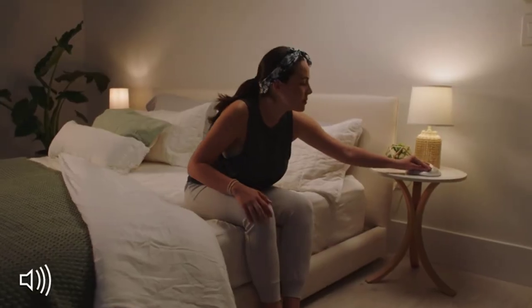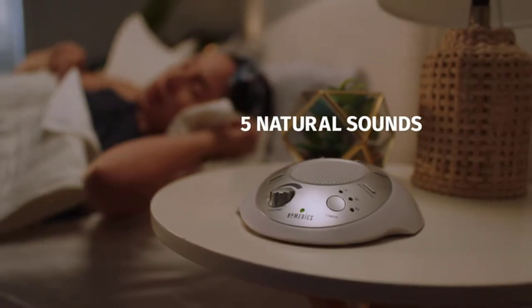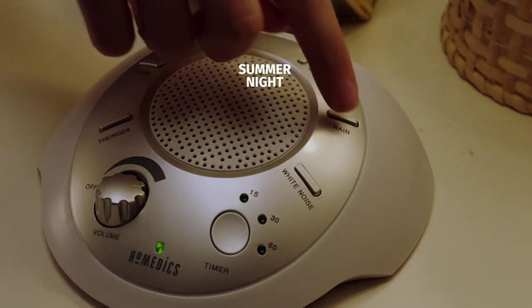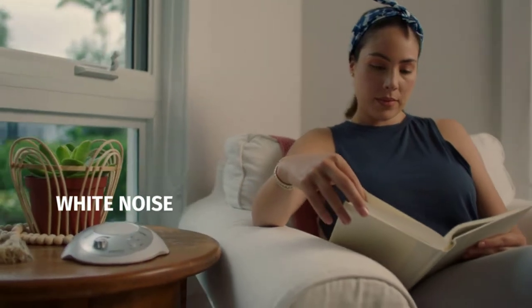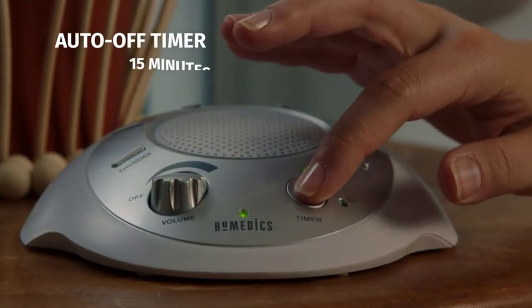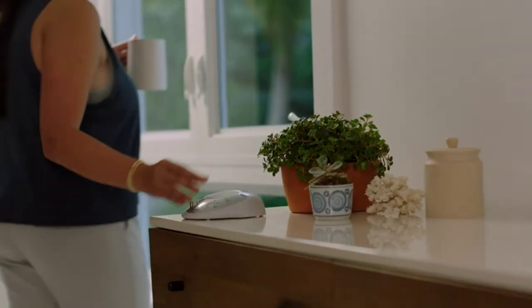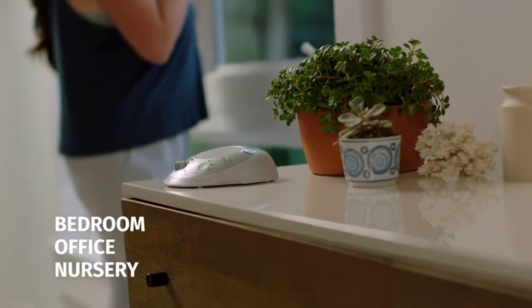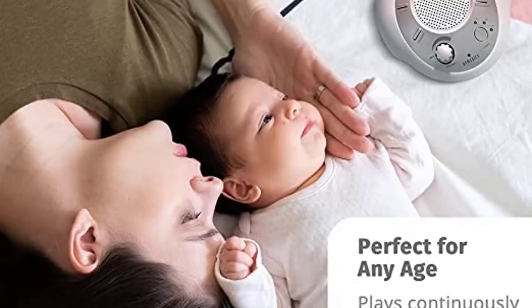This is Maria. This high-quality Homedics Sound Spa helps Maria doze off quickly to enjoy a deeper sleep. She can choose from five natural sounds to soothe her: thunder, ocean, rain, summer night, or brook. The white noise setting is perfect to help her relax while she reads or works, and the auto timer can be set for 15, 30, or 60 minutes. The Sound Spa is lightweight and portable, perfect in any setting from a home office to a nursery.